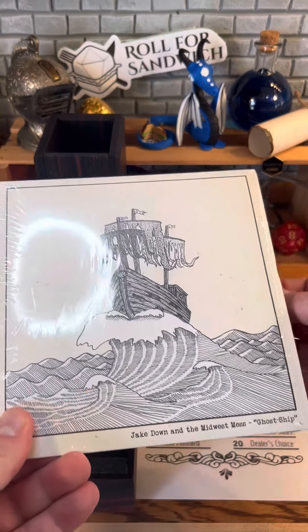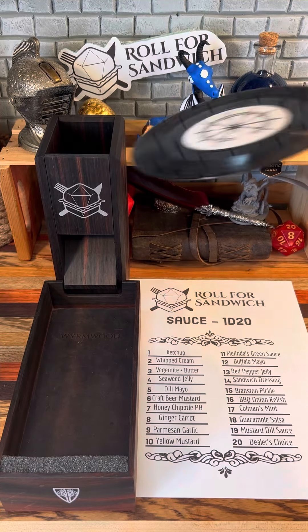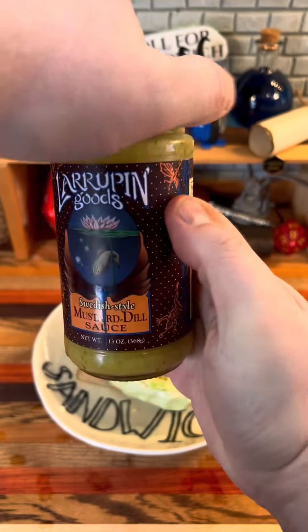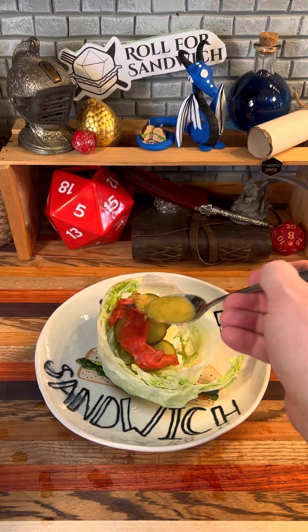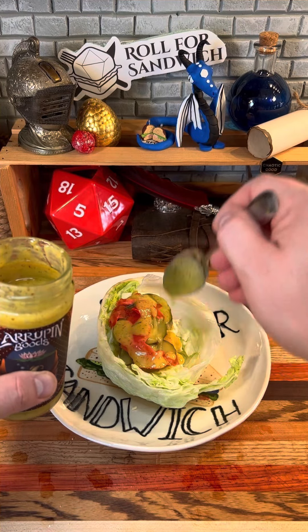Last but not least, it's the d20 sauce roll. Well, if we get something pickled, I don't know what I'm going to do. Nineteen — mustard dill sauce. The dice really had pickles on the brain today, I guess.